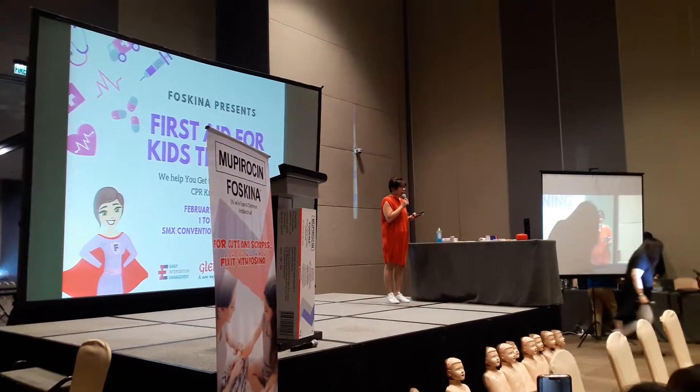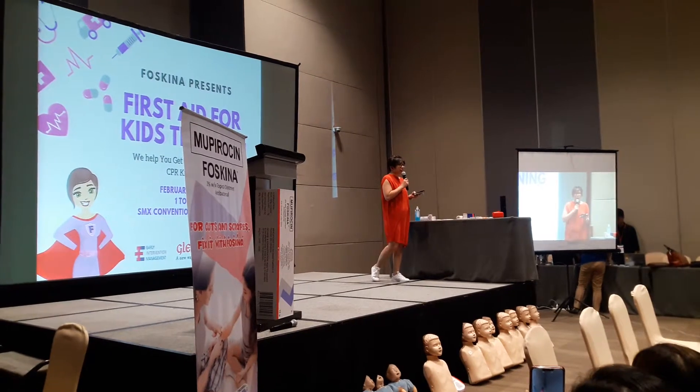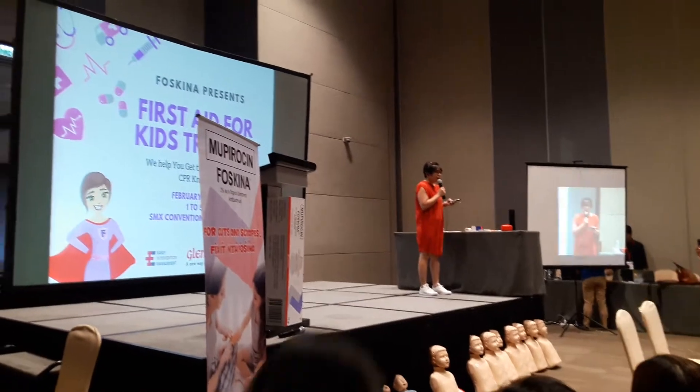Thank you again for spending your Sunday afternoon with us, with your families, and over the long weekend. I hope the first aid training has been very beneficial and useful for you so far.